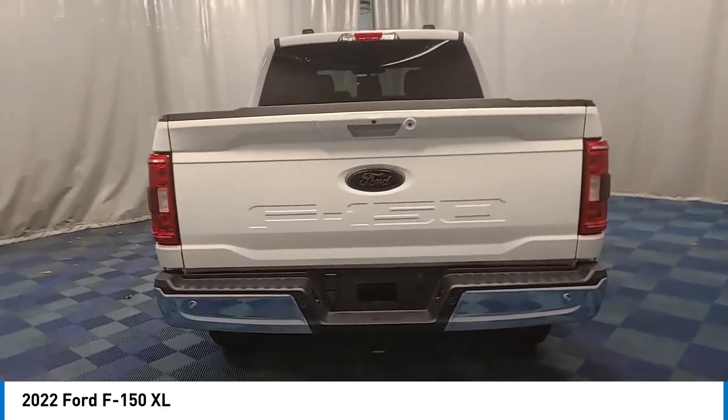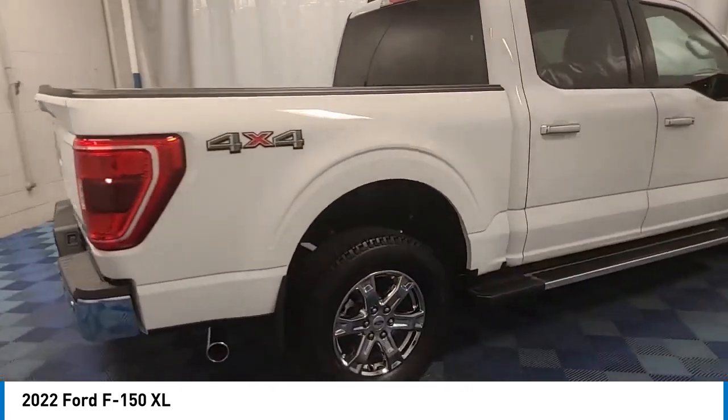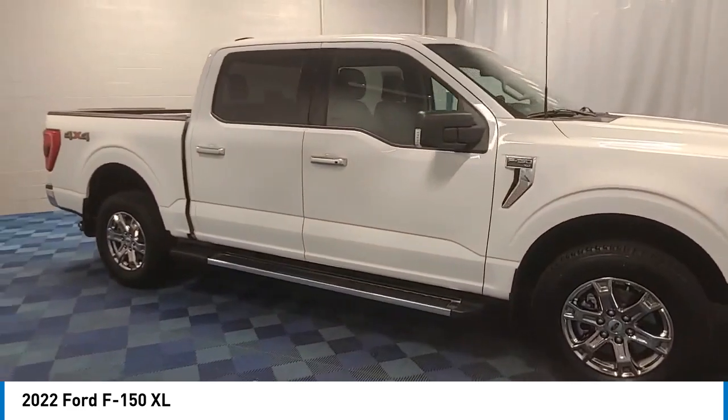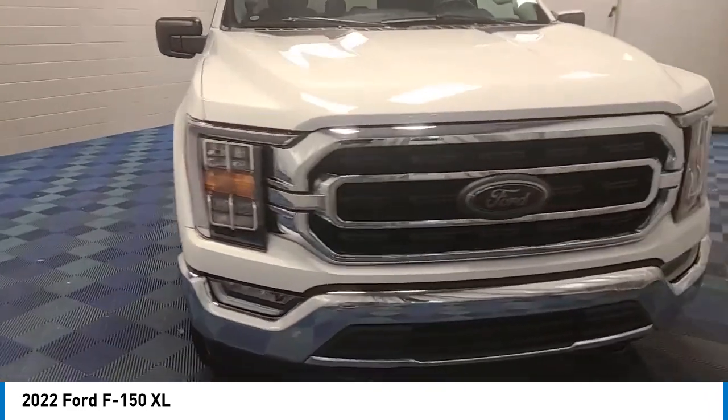Keyless entry, compass, clock, trip computer, brake assist, day/night rear view mirror, outside temperature gauge, tachometer, rear view camera, perimeter alarm. This beauty will make even your house keys jealous. Drive it today.